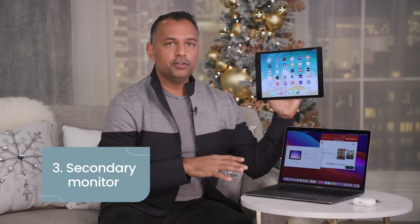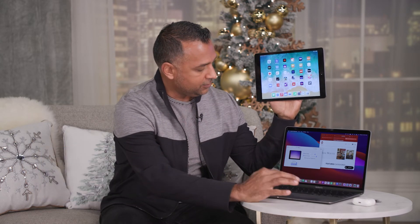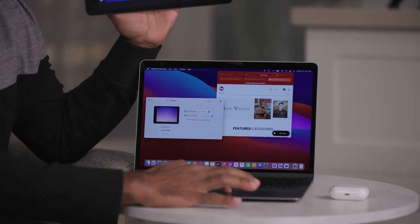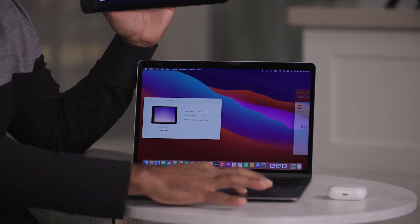The third thing you probably didn't know your iPad could do is you can use it as a secondary monitor. Simply go to your MacBook, click on Sidecar, hit Connect to your iPad, and it will then turn your iPad screen into an extension of your monitor. Then you can simply take any application and just drag it across like that.